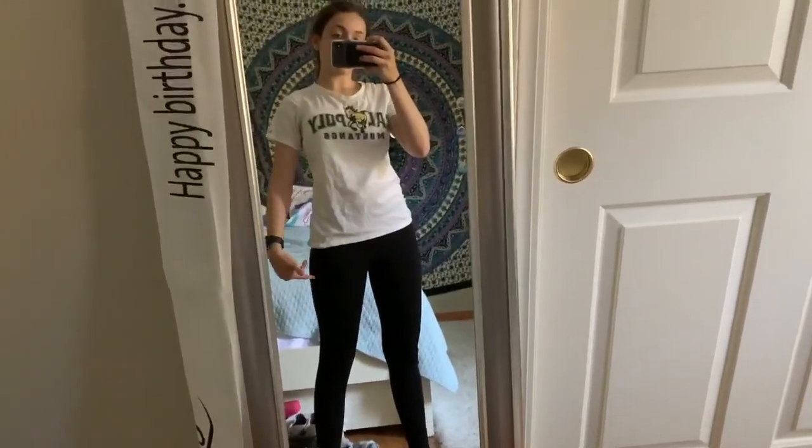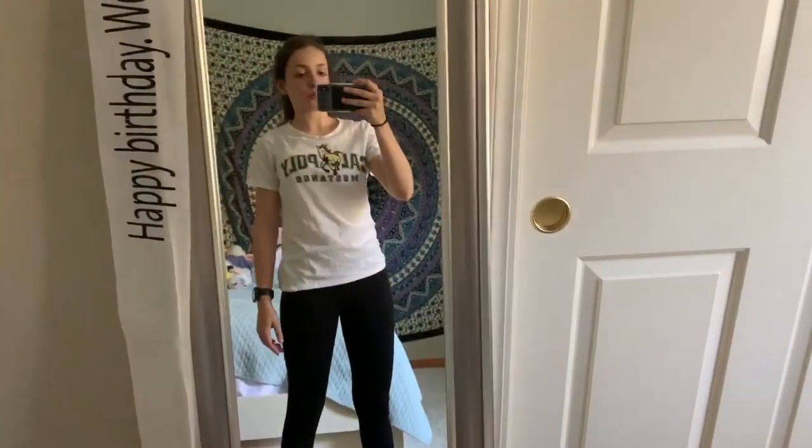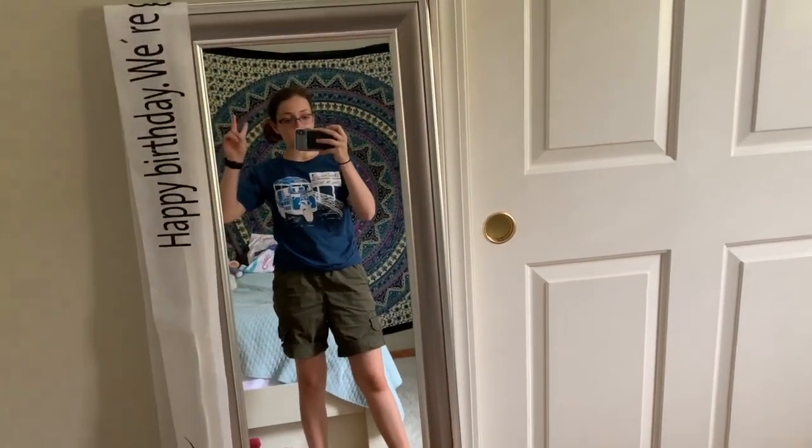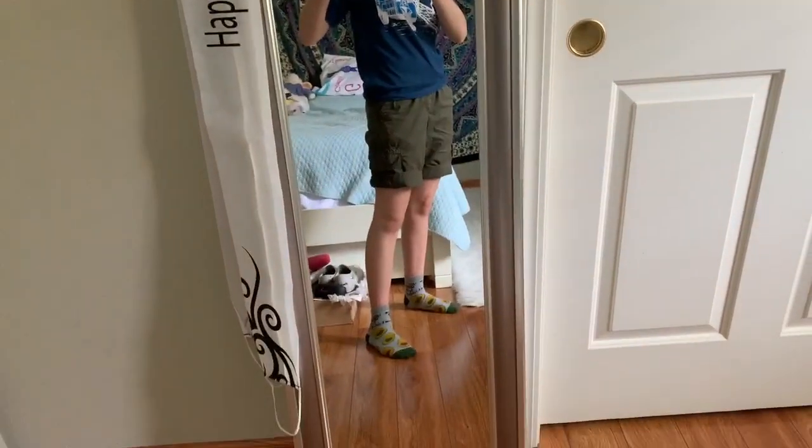Hey guys, it's Saturday morning-ish. I have leggings on and my Cal Poly shirt because I just exercised — that's good for you! But then after a shower this outfit will change. After showering, I've got some shorts from Kohl's from the boys' section and this shirt from Thailand that my dad gave me, and also these avocado socks.